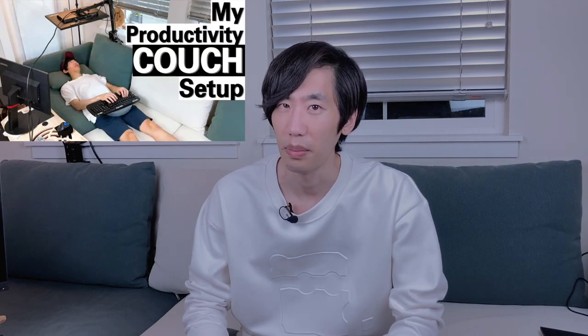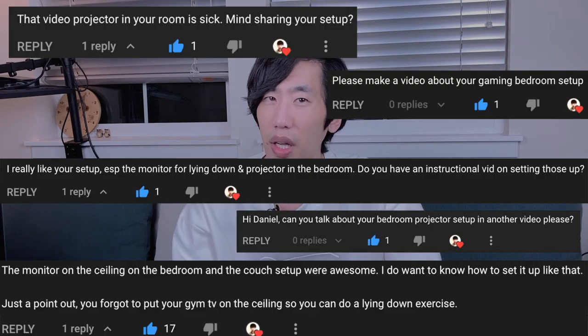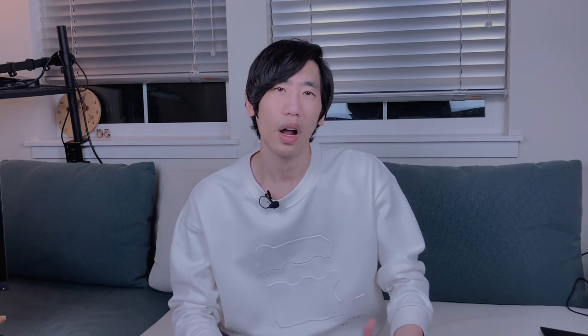It's been about a month since the release of the video 'My Productivity Couch Setup,' and about two months since the release of 'A Day in the Life of a Software Engineer Working from Home.' Just like the Productivity Couch Setup, a number of people have been asking me whether I can share my gaming bed setup. So here they are.